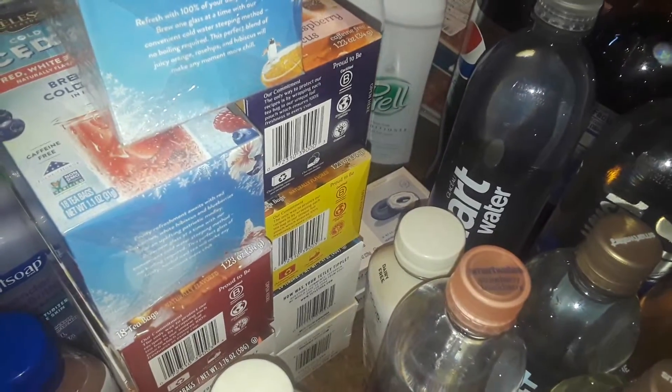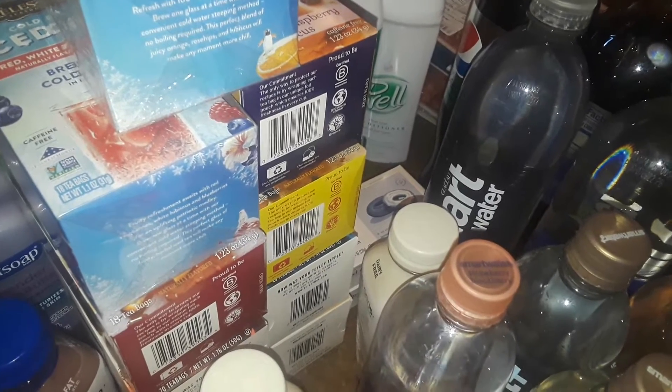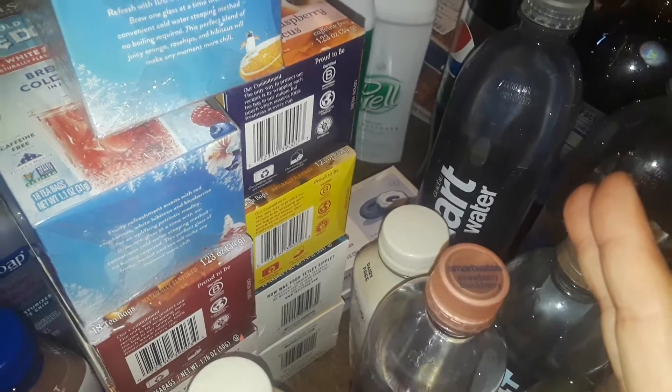Hey guys, welcome to my channel. My camera looks a little bit better because I cleaned the glass off my phone, so maybe it was just dirty. Anyway, you can see a little bit better on this video. This is going to be a Shop Rite grocery haul, so let's get started with the groceries that I bought today.